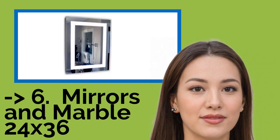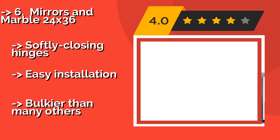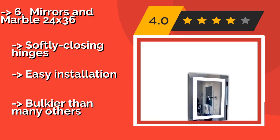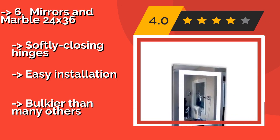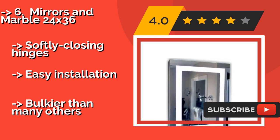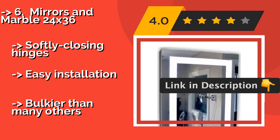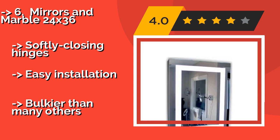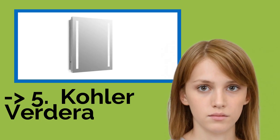The Mirrors & Marble 24x36 is commercial-grade, all anodized aluminum with a double wall outer frame construction for strength. Exterior LEDs provide ample light, while the inside is mirrored and contains three adjustable glass shelves. Softly closing hinges and easy installation, but bulkier than many others.